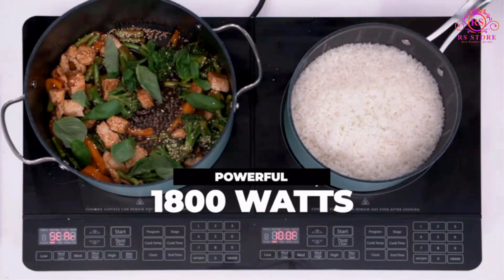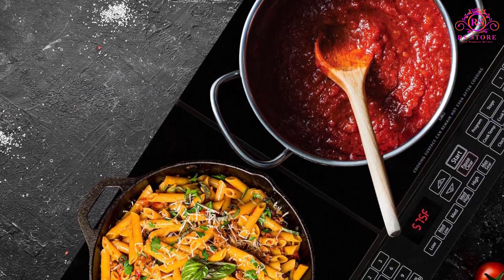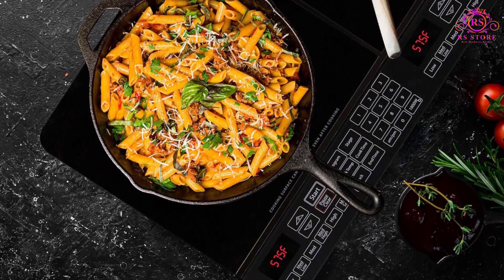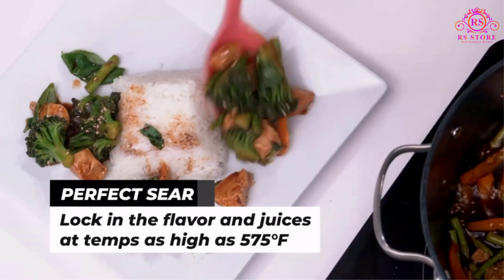The cooktop's intuitive digital controls make on-the-fly adjustments a breeze. Whether you need to increase the temperature or extend the cooking time, the responsive controls ensure immediate changes without the need to start over. This flexibility empowers users with precision cooking control for perfect results every time.